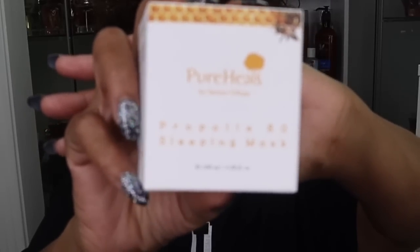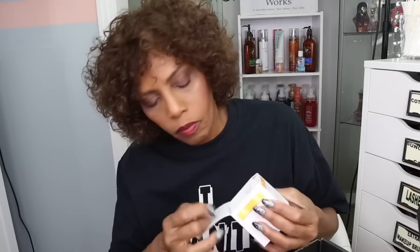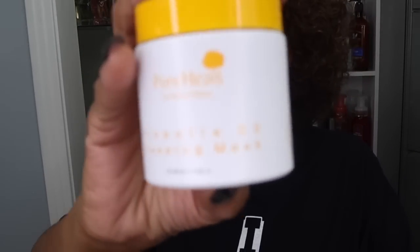The next thing I see is Pure Hearts — this is a sleeping mask, an 80s sleeping mask. And this retails for $55. It comes with a little scooper. I'm making sure it stays closed; I don't want to open it up. I definitely will use this. Anything with skincare, I love it.